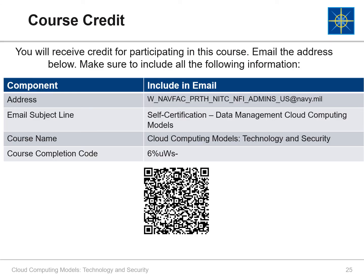Be sure to follow the instructions on this page to submit your self-certification for this course. Or, if you have a smartphone, just scan the QR code with your camera and the email will automatically generate for you. Thank you for participating today!